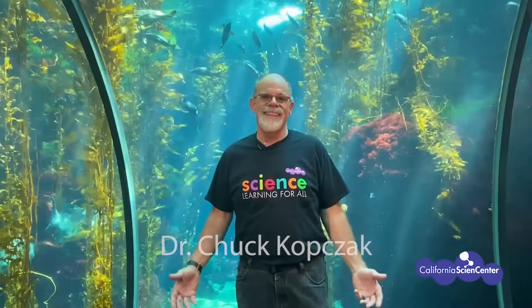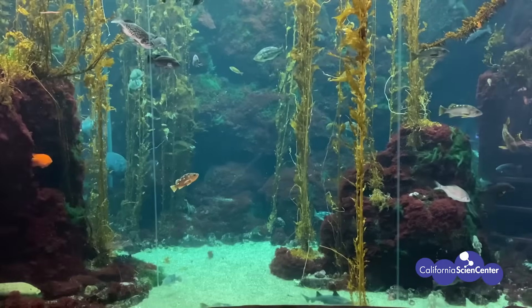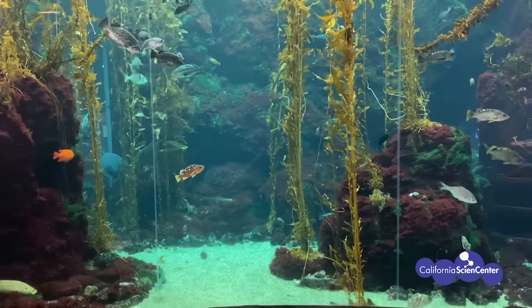Just like plants on land that need sunlight to survive and make their own food and grow, plants — or algae really — found in the ocean, like giant kelp, have that same need. They actually grow from the bottom of the ocean to the surface in order to get the sunlight they need to grow. By doing that, they create these complex forests that then support entire food webs of animals.